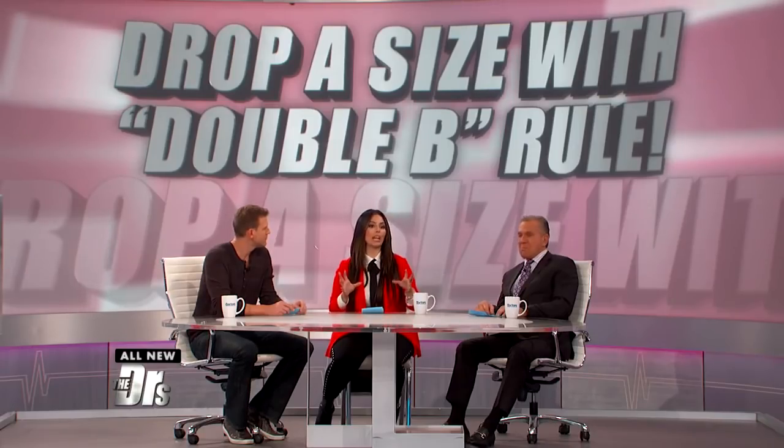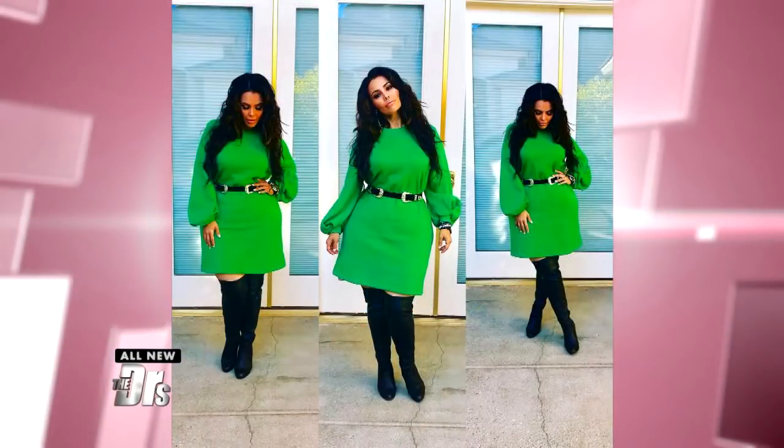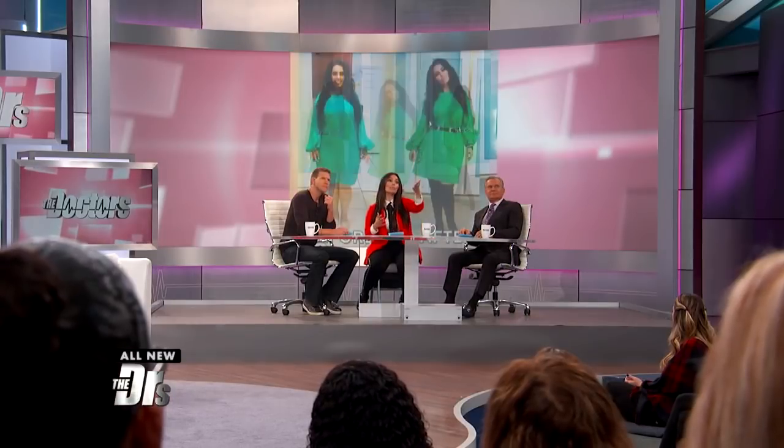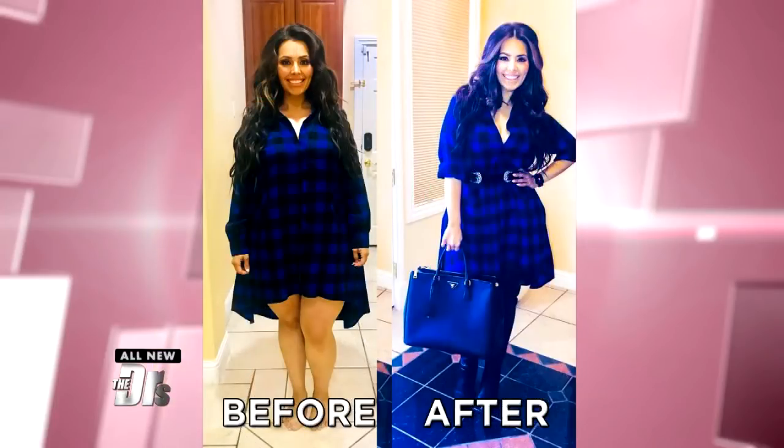Number one: the double B — drop a size with boots and belts. Any belt that you add to an outfit gives you an instant A-line, and it's flattering for any body shape. This is always my go-to — I love it during the winter. You get to see the before: that is my regular dress. What a difference, because I have a smaller waist. It really emphasizes the beautiful parts and the curves of a woman. I love this because it gives me confidence — I feel good, I feel chic.